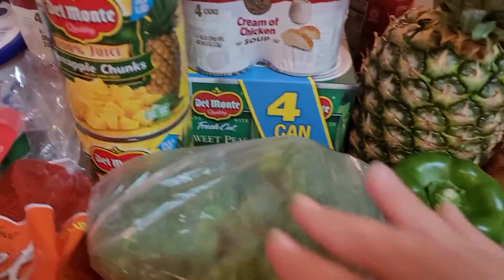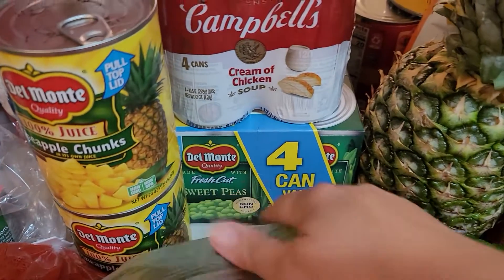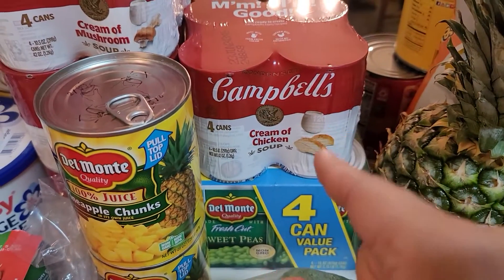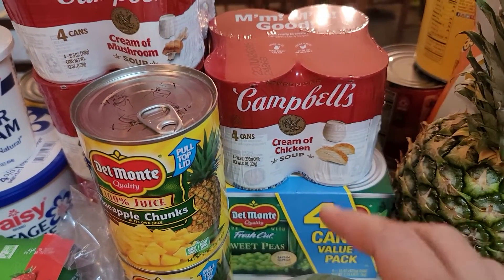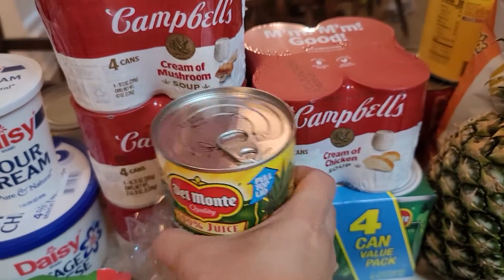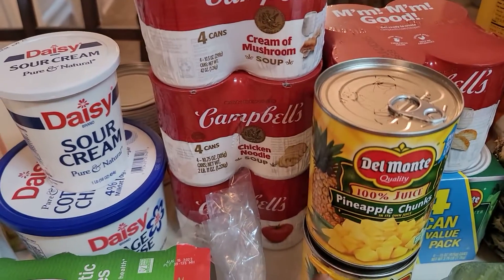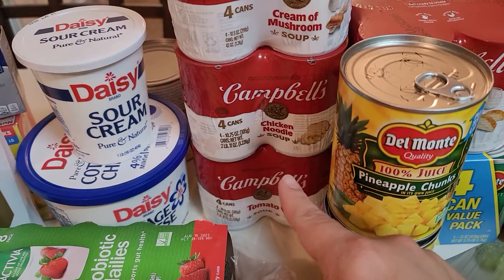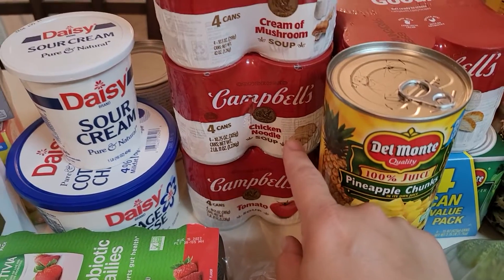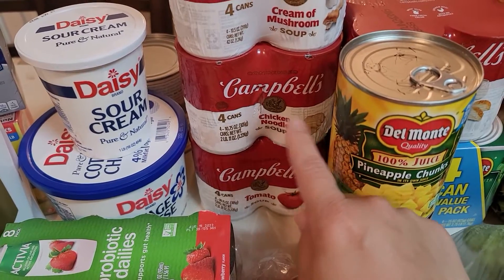A fresh pineapple. Two cans of pineapple chunks — I like to keep those on hand, put them in the fridge and eat them cold, so good. A four-pack of sweet peas. Cream of chicken soup — I didn't have any and I like to keep it on hand for cooking. I got a four-pack of cream of chicken and a four-pack of cream of mushroom. I also stocked up on chicken noodle soup and tomato soup — we love tomato soup with grilled cheese. I also picked up sour cream; I'm going to make tacos this week.